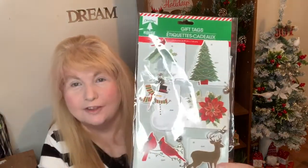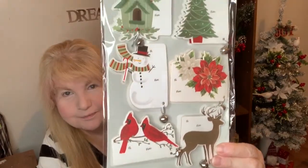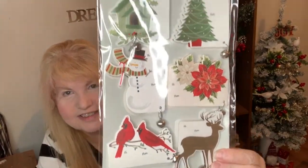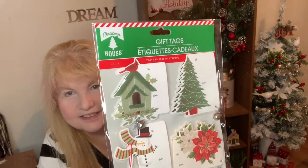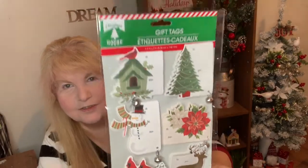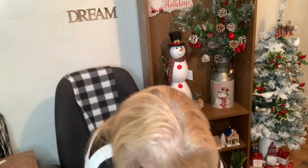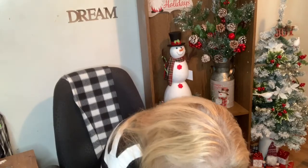I got some tags. I may not use them as tags, but they're nice. And look — there's a little bell, there's cardinals, deer, snowmen — different ones. Those are cute. When I wrap Christmas presents, I usually just take a paper and write to and from. I don't use tags, but those are really nice.